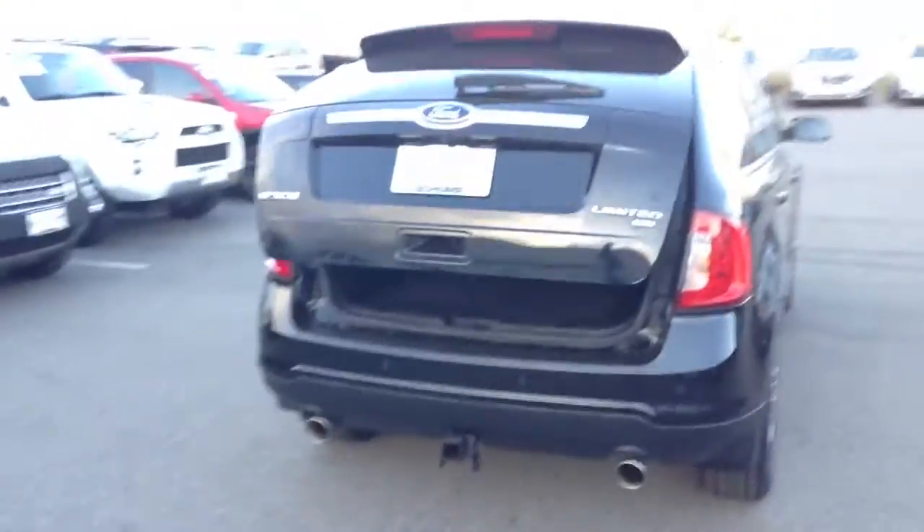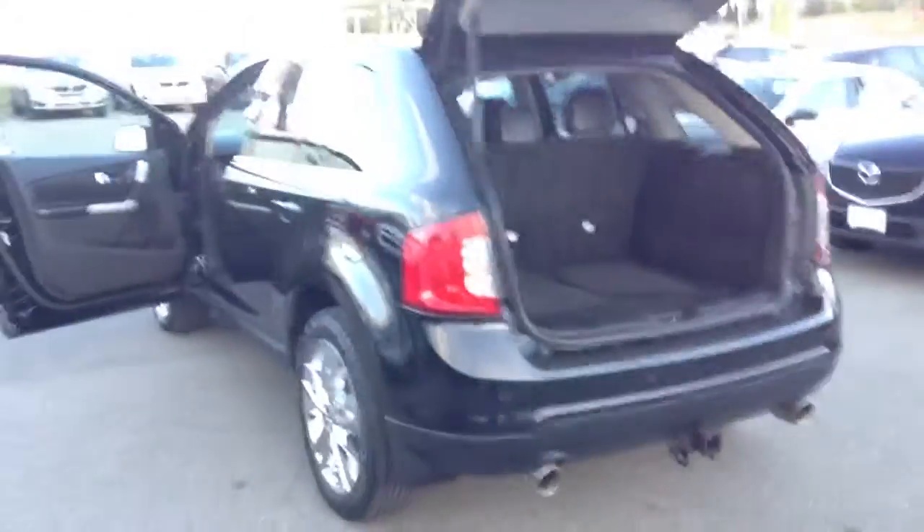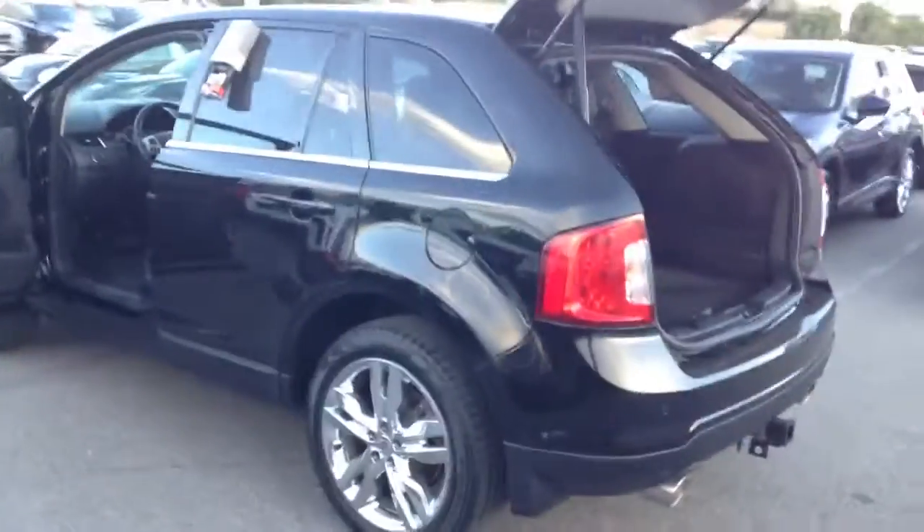The car does come with a power liftgate. It also comes equipped with brand new tires.